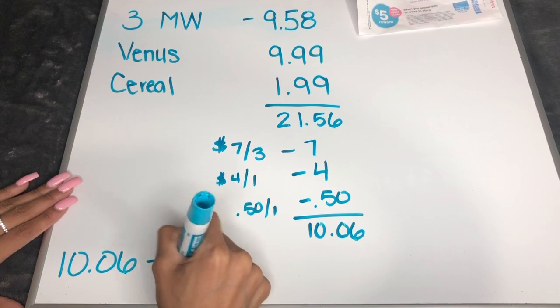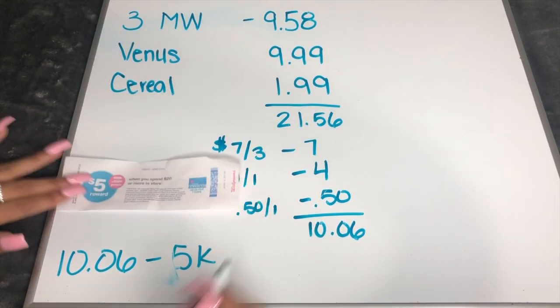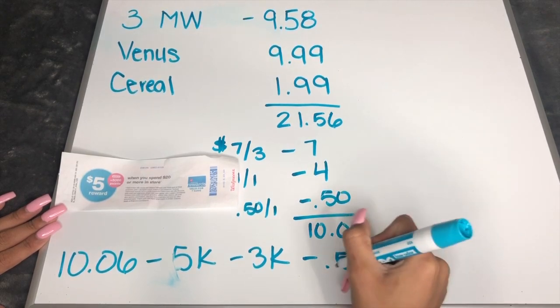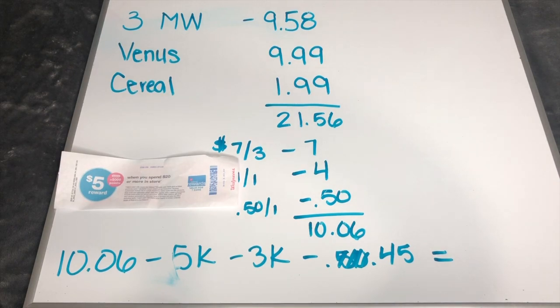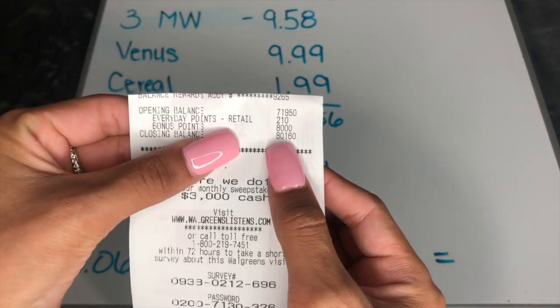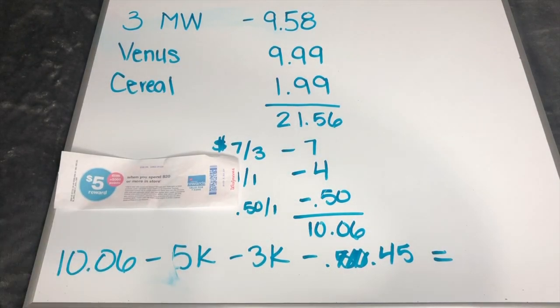The cool part is it doesn't stop there. We are getting 5,000 points from the Spend $20 deal, plus when you buy one of these Venus razors you get 3,000 points back. Then you're also getting about 45 cents from Ibotta on the cereal deal. So you take $10.06 minus $5 minus $3 in points — and I'll show you the receipt confirming the 8,000 points: 5,000 from the spend deal and 3,000 from the Venus.